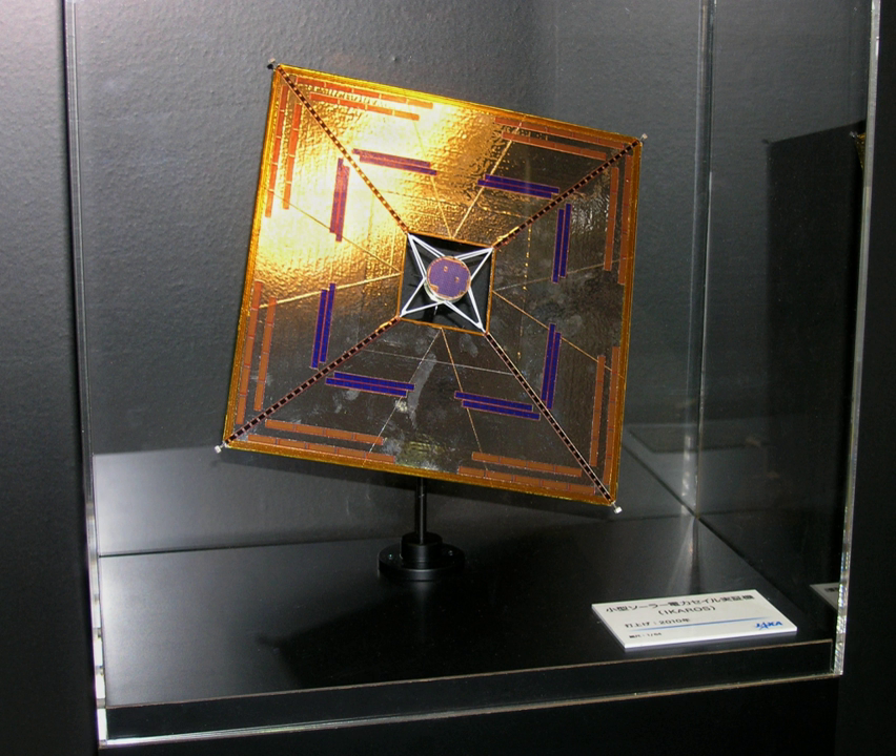IKAROS continues to spin at approximately two revolutions per minute, requiring the LCD panels to be cycled at that rate for attitude control. According to JAXA, IKAROS finished all planned experiments in December 2010, but the mission has continued beyond that date in order to enhance the skill of controlling solar sail.